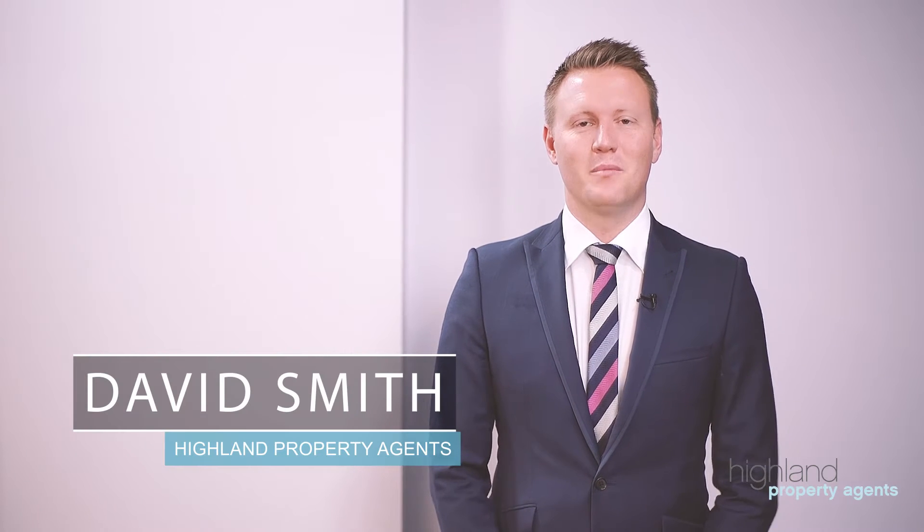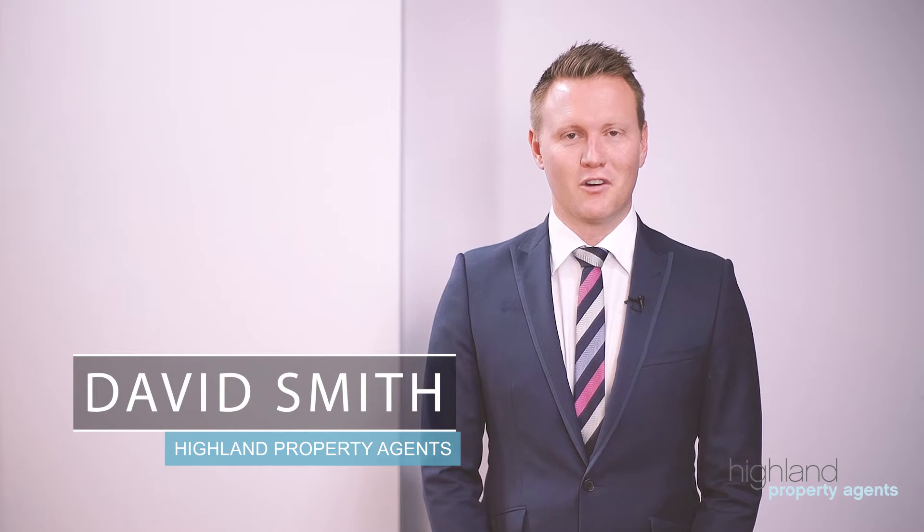Hello and welcome to apartment one at 137 Willarong Road here in Caringbah. My name is David Smith. Come on inside and take a look around this beautiful villa style apartment.